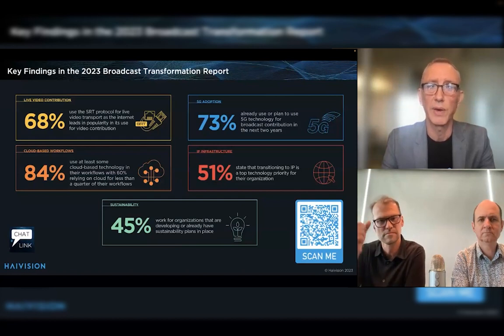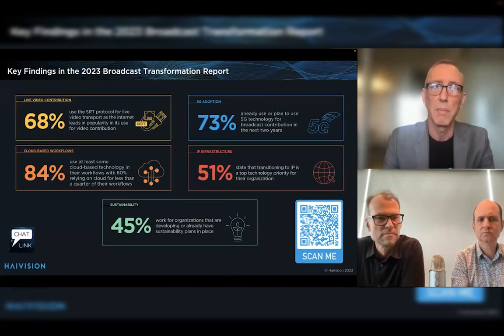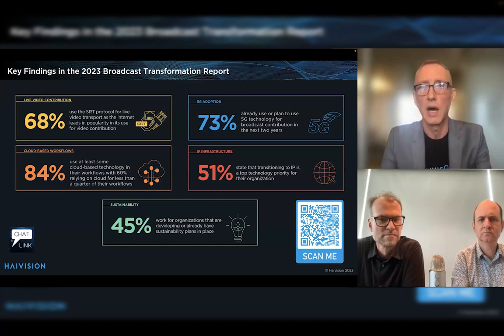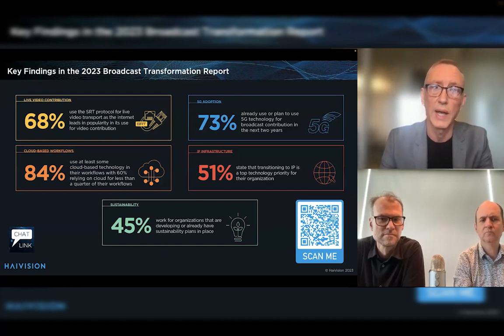The finding that really jumped out for us was that the SRT protocol is now among the respondents the most widely used IP live video transport protocol — 68% of people were using it. This was the first year in which it had surpassed RTMP, and not surprisingly, considering that internet ranked as the number one network choice for live video transport. Those two findings together were very important for us.